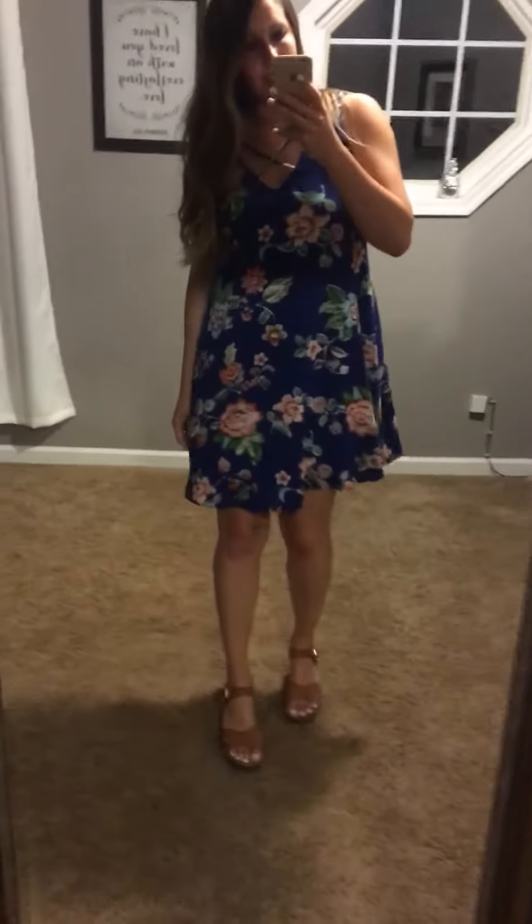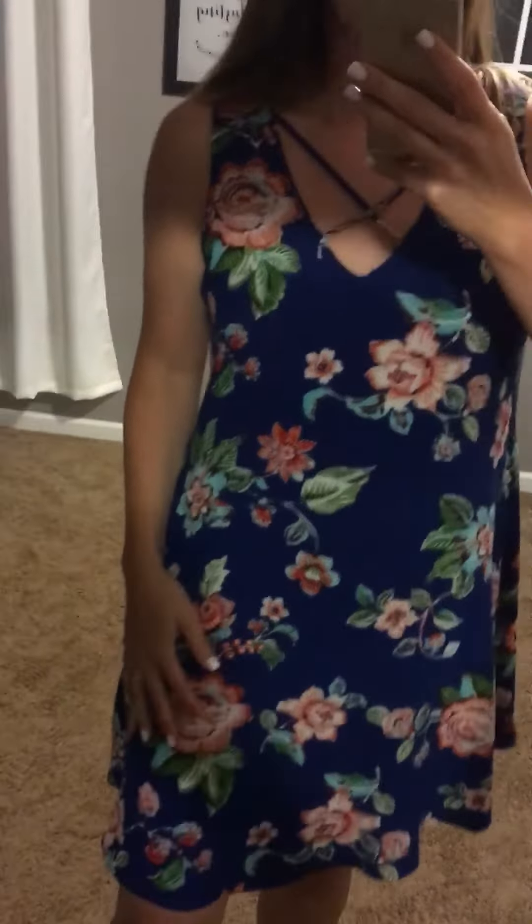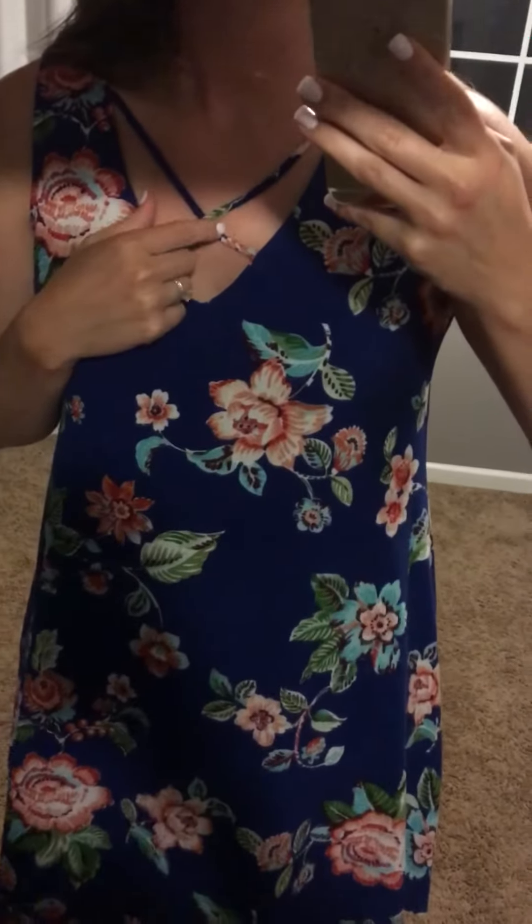I wanted to show you the fit of this really pretty dress that we have. We've got it in two colors — a pretty blue and a red — both have kind of the same pattern, and they are just too adorable. They have the little crisscross detail here at the top, and it is sleeveless.